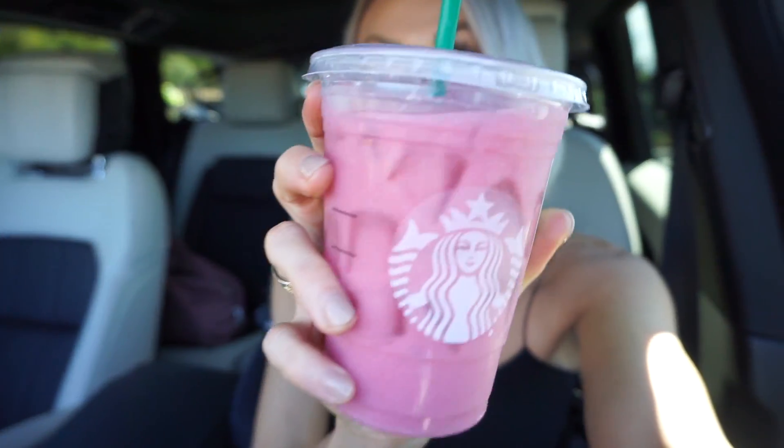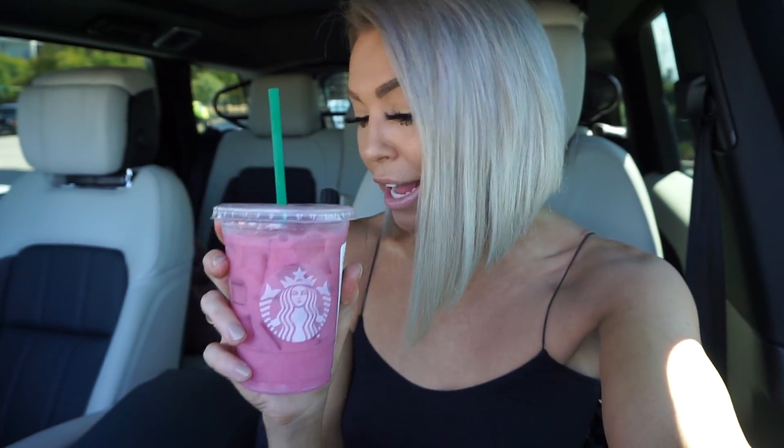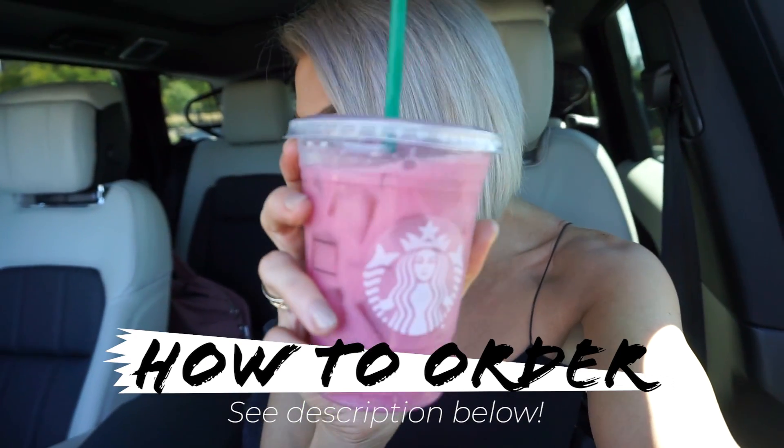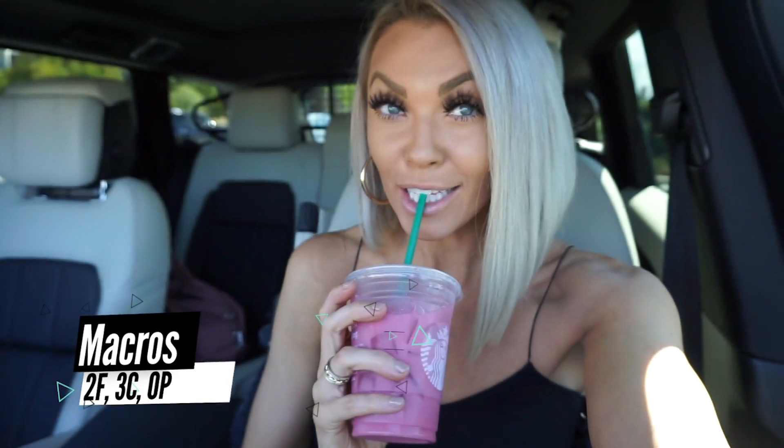So the first one — this is my version of the pink drink. It's not the pink drink, but it's my version of it. To order this, ask for a grande passion tango tea, unsweetened, half coconut milk, half tea, no sweetener. You can add liquid stevia for a little more sweetness if you like it sweet. The macros on this are 2 grams of fat, 3 grams of carbs, and zero protein. It is so refreshing — I love it.